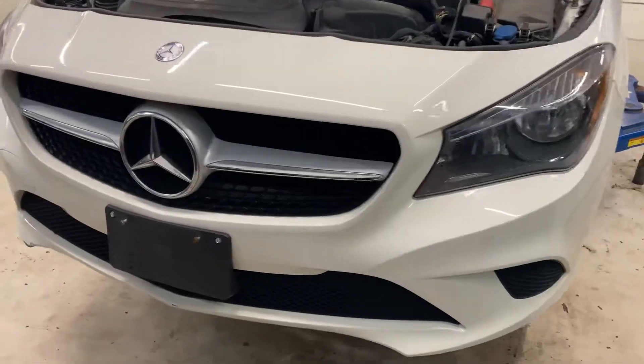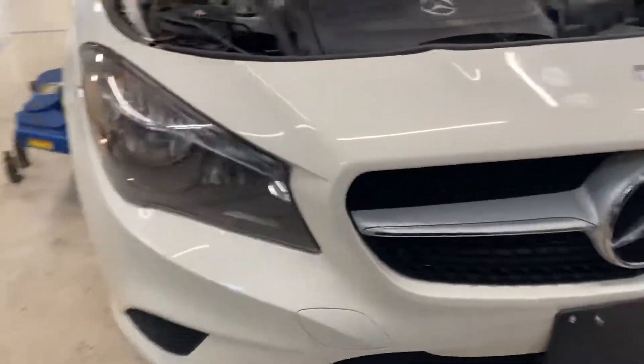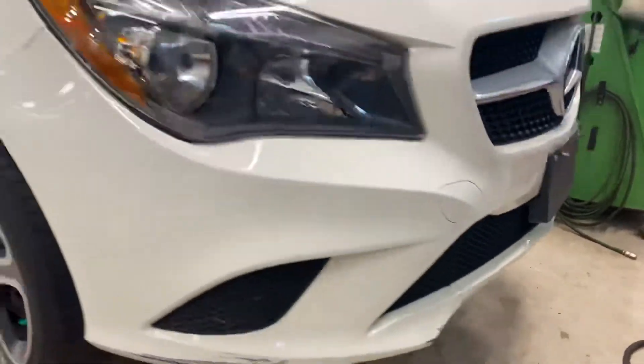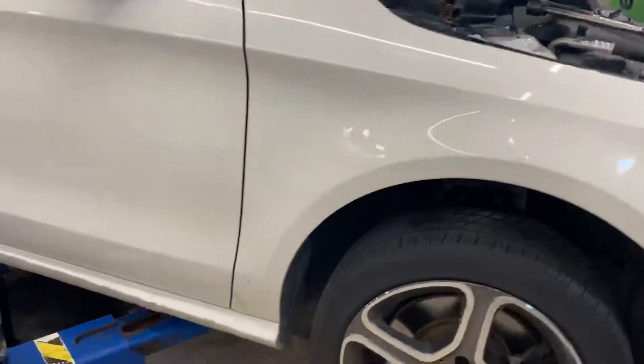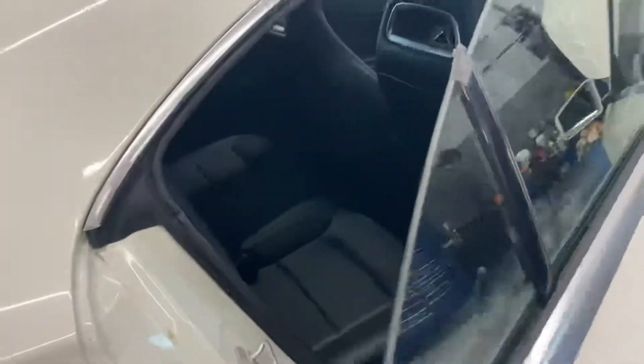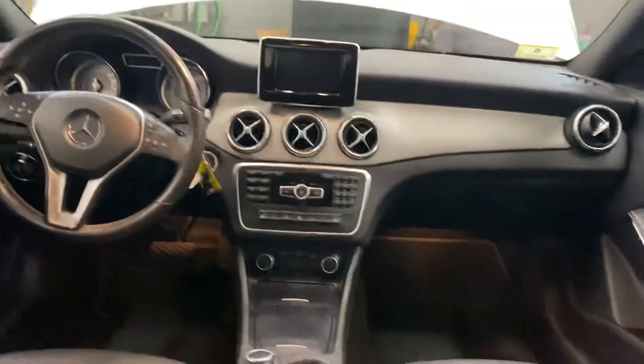Heads up — that part right there that I was talking about. And this is still not cleaned up, but this is how it was traded in. So that'll get cleaned up.